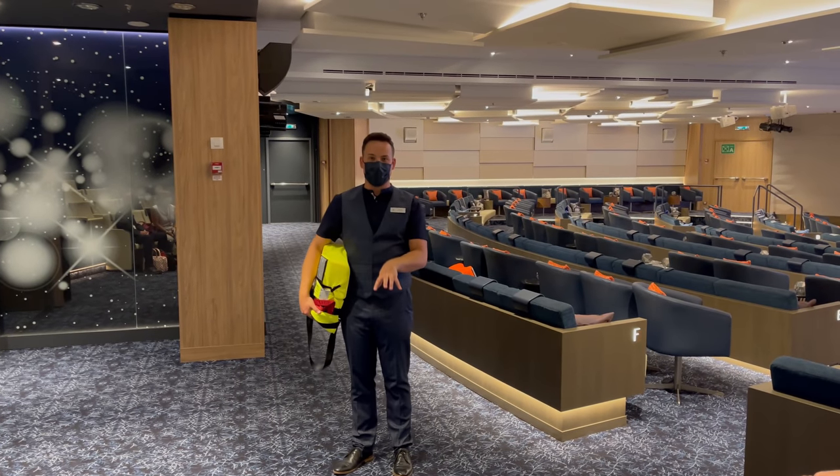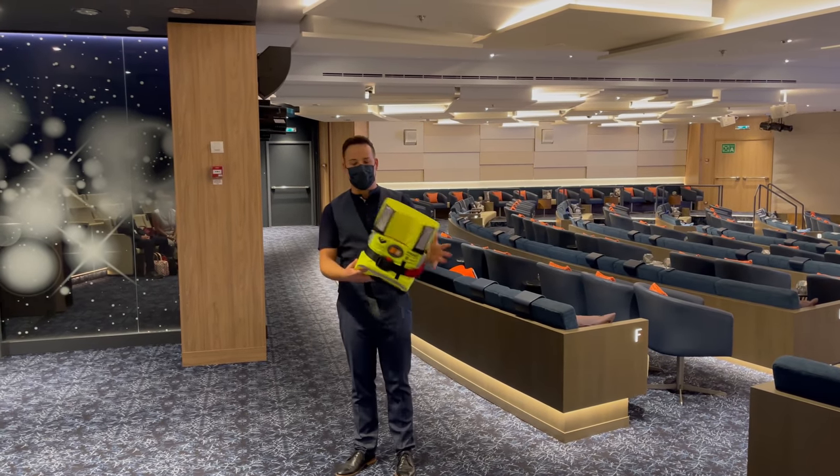The ship is absolutely spectacular. The small group muster drill was really quick and easy — big thumbs up.